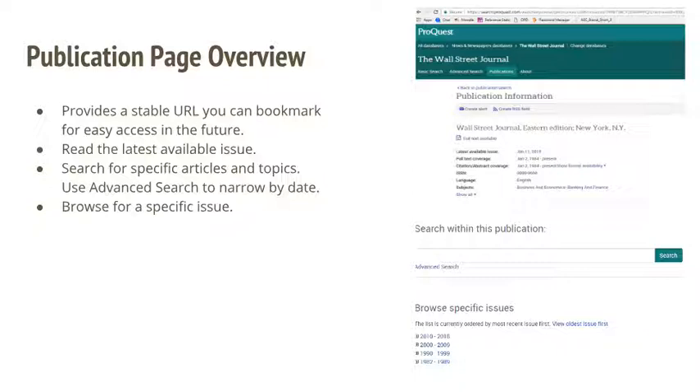This will open up a publication page for the Wall Street Journal. At the bottom of the page is a timeline that allows you to drill down to the date that you need. Note that we have issues of the Wall Street Journal all the way back to 1982 — that's a lot of access to information about business and economic trends.